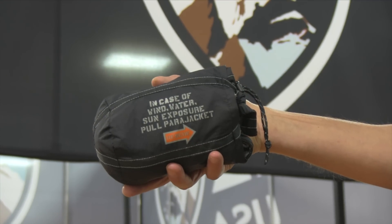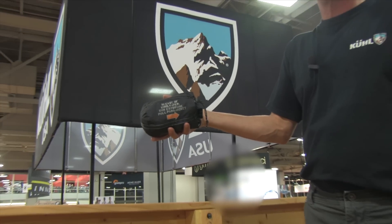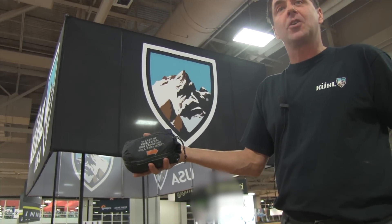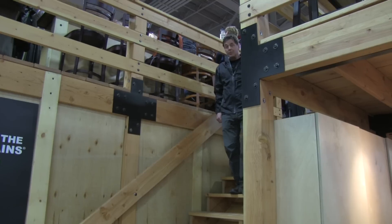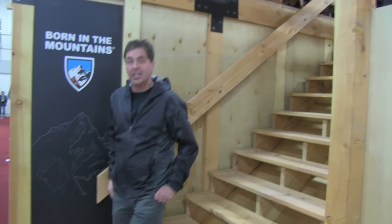One of my favorite features of the Para jacket is it's lightweight and packable, so you can throw it in your briefcase, your backpack, or just about anywhere. It's really your lightweight urban rain gear. If you want to get the Para jacket, go to REI because they have the exclusive for Spring 2013.